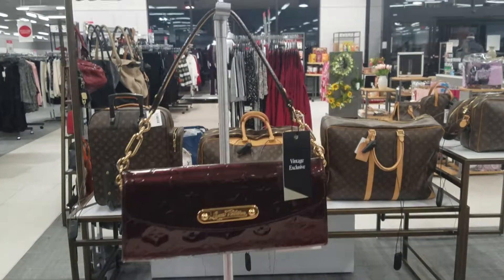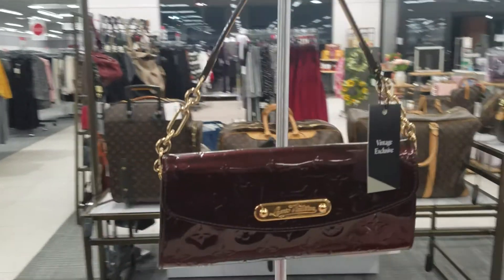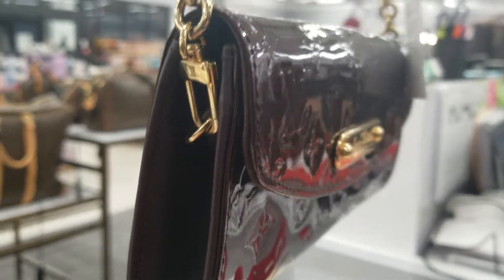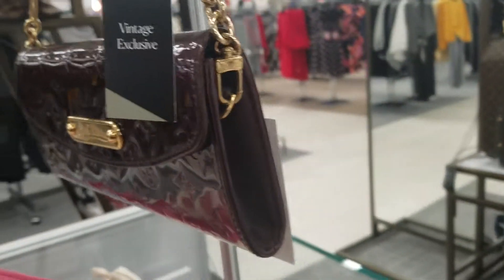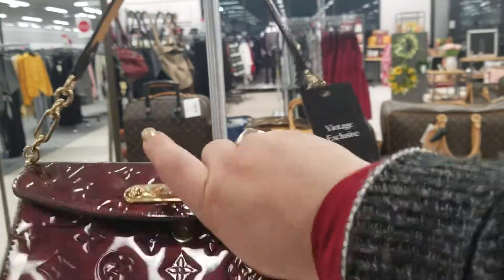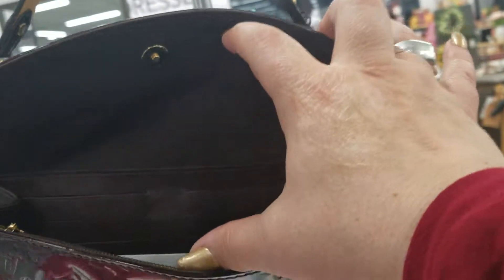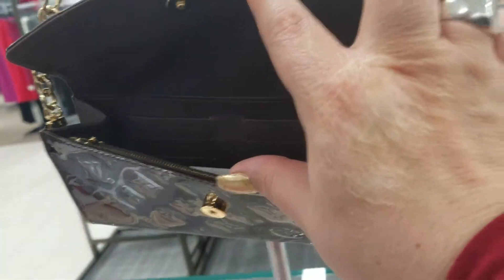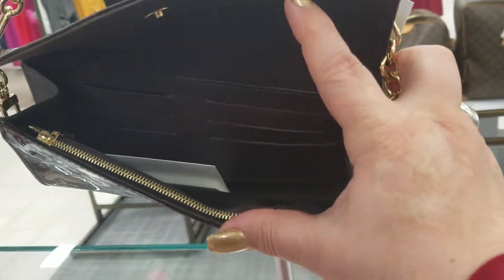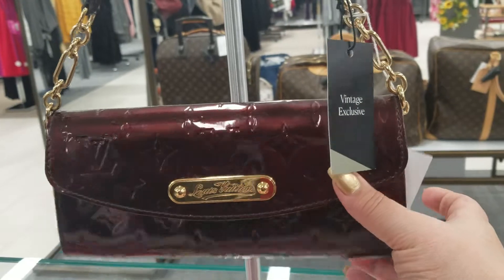And this Louis Vuitton wallet slash purse. The strap can come off — you can unclip it from there and unclip it from there, and then it becomes a clutch. But I really like how ample it is on the inside. You can put your credit cards right in there. There's a zippered pocket — it's hard to do this with one hand, I'm trying.